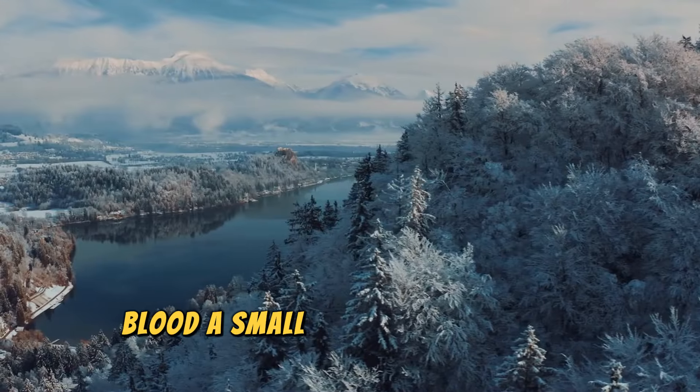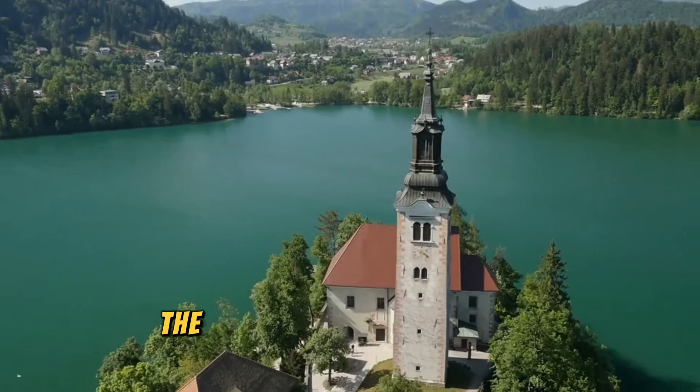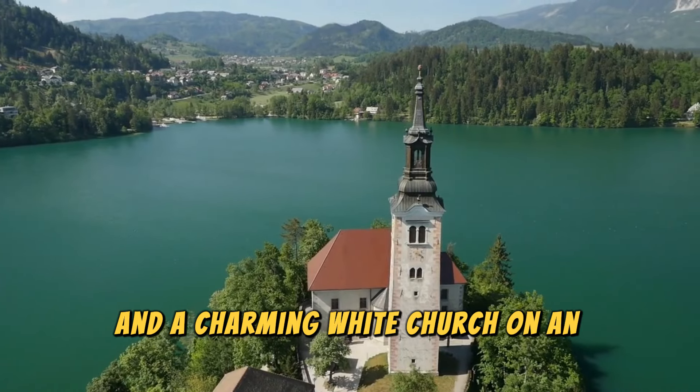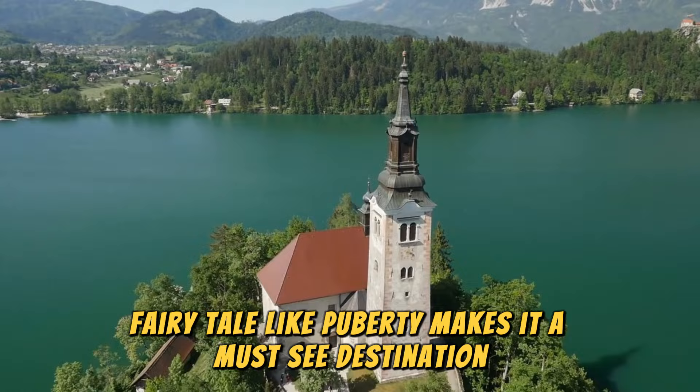Bled, Slovenia. Bled, a small town on the shores of Lake Bled, is a hidden gem in Slovenia. The town's romantic setting includes the Julian Alps and a charming white church on an island in the lake. Bled's fairy-tale-like beauty makes it a must-see destination.